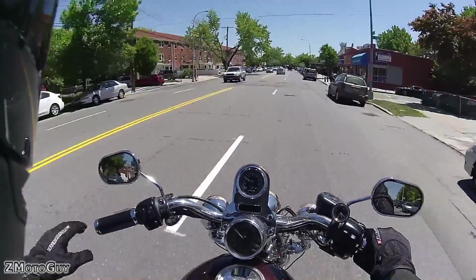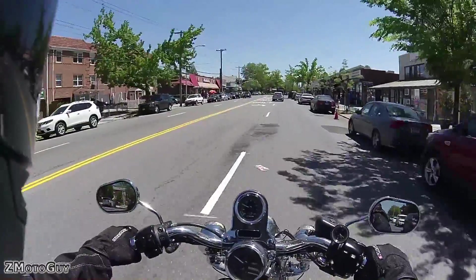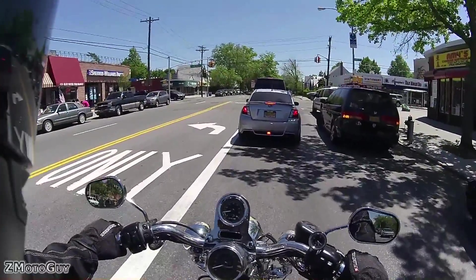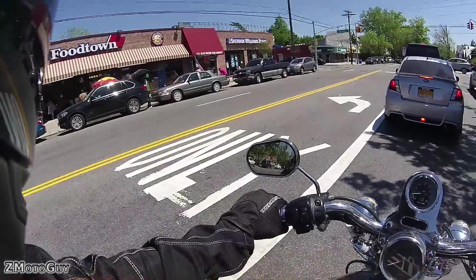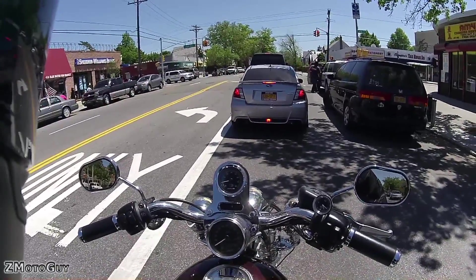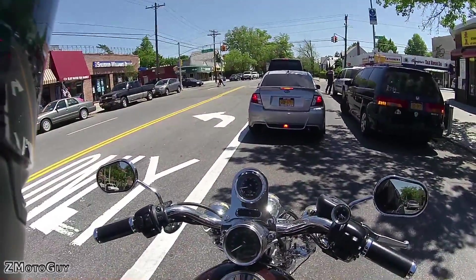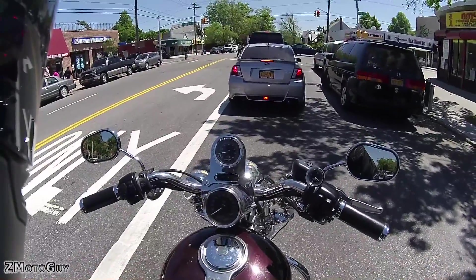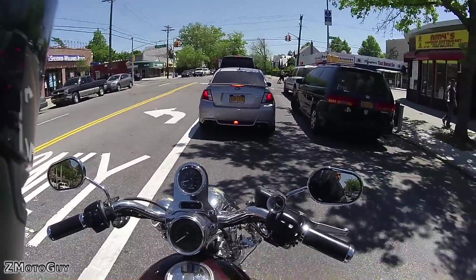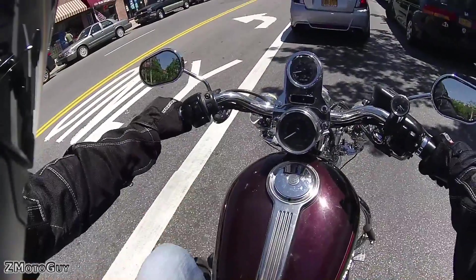What is up everybody, what's going on, how is everyone doing? As you may have noticed, I am not riding my Harley Breakout. What we have here is a 2005 Harley Davidson Sportster 1200 Custom. You may be asking yourself several questions at the moment — why are you on this bike?